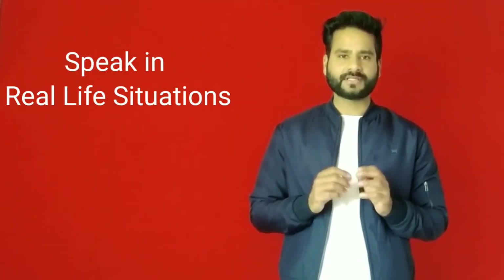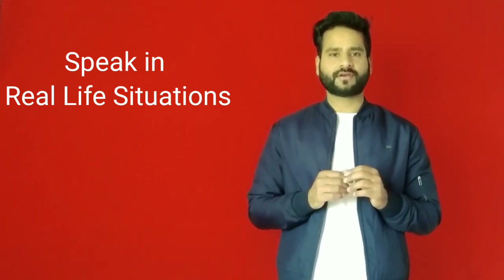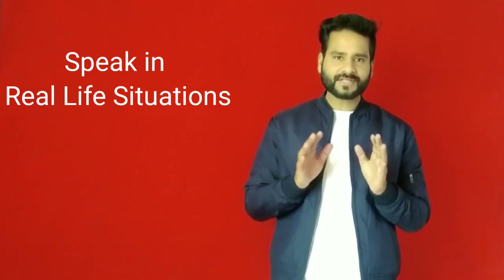Tip number three is to try to speak English in real-life situations. Don't confine yourself to speaking English in schools and colleges only. Try to speak outside of schools and colleges, with your friends, and at other social gatherings.